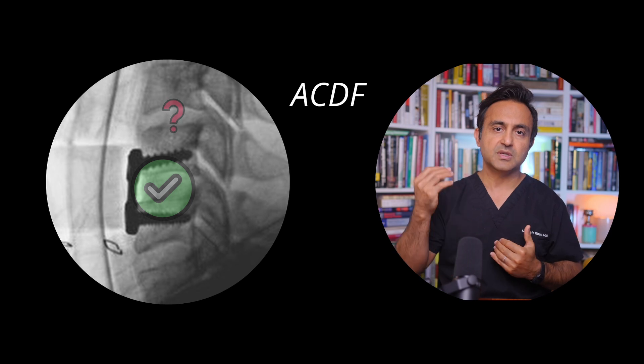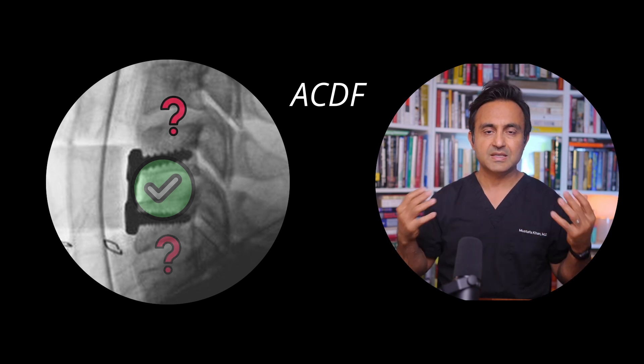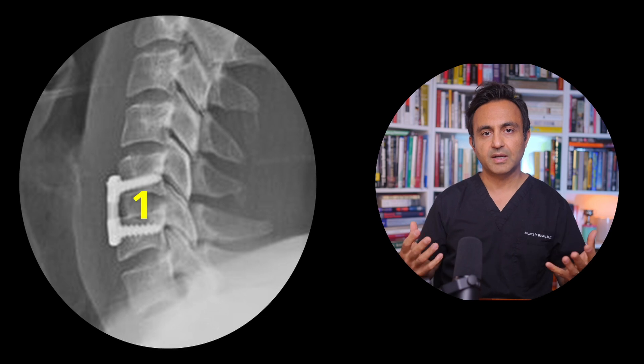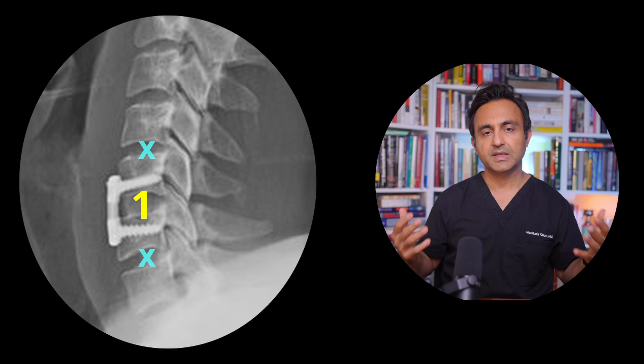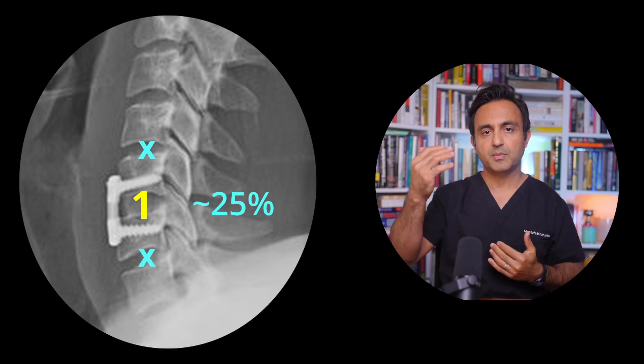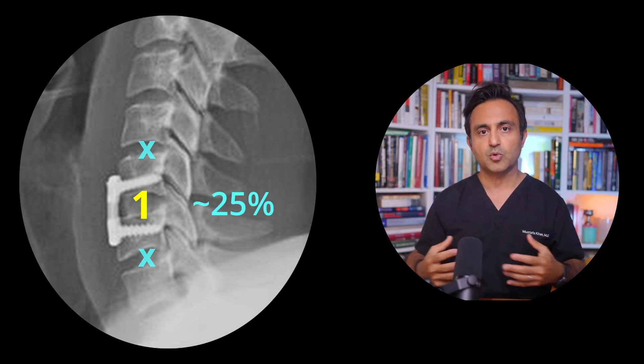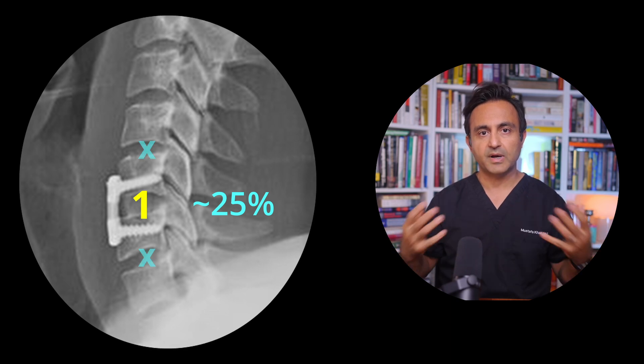But the question is: what happens to the disc above or below? Is that going to degenerate later on? Studies have shown that if you have a one-level anterior cervical discectomy fusion surgery, within the next 10 years there's approximately a 25% chance of a disc above or below degenerating and causing some nerve symptoms, neck pain, or radiculopathy.